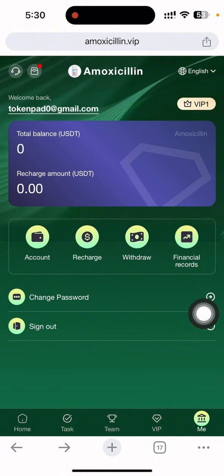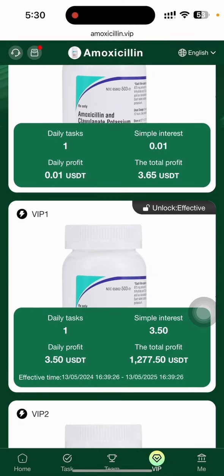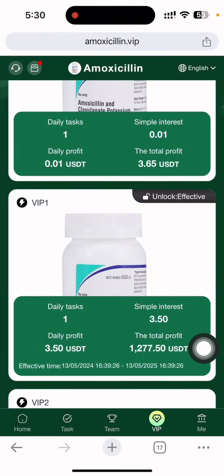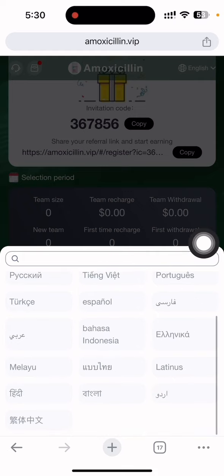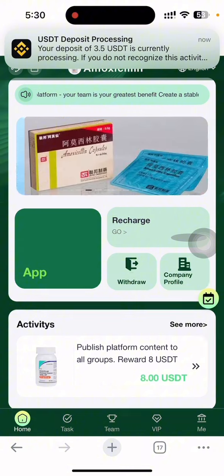If you want to invest in this site, that's your choice — I don't force you to invest anything. In the VIP section you can see my level is VIP1. Every day I get a daily profit of 3.50 dollars, and the total profit I can get from this site is around 1,277 dollars. There is also a VIP5 level with higher earnings. If you refer people, you can earn commission through the referral link — just copy the link and share it on all social media.